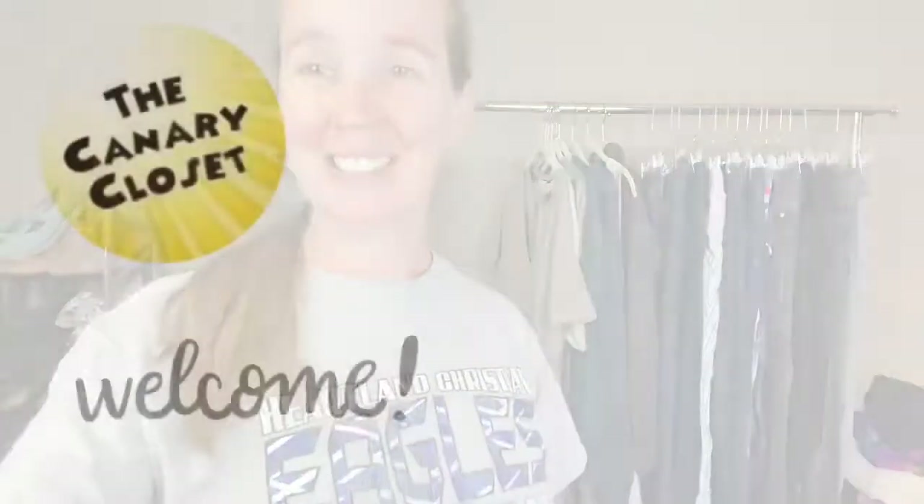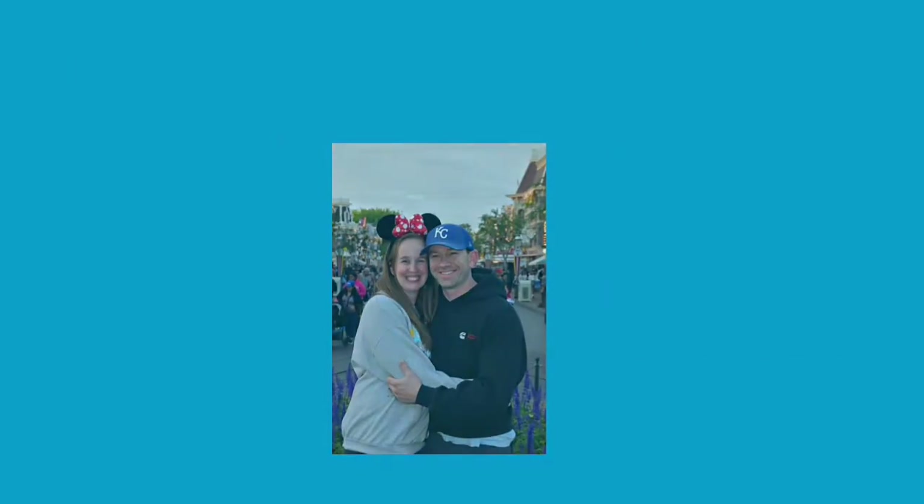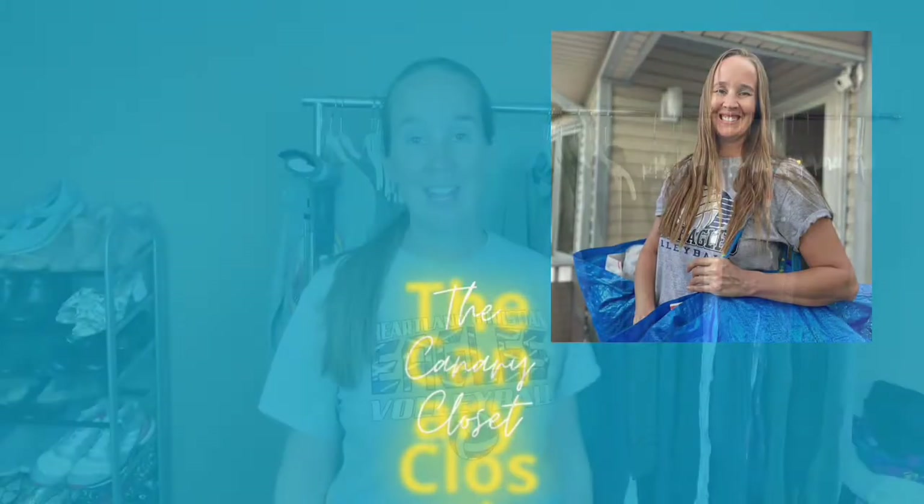I went to Plato's Closet 90% off sale and I got quite a few good things, so if you'd like to see what I got go ahead and stick around. Thanks for coming back to my channel, my name is Heather. I am a homeschool mom of two, a volleyball coach and player, a Disney lover, and a full-time reseller. I go by the Canary Closet on Facebook, Instagram, and YouTube.